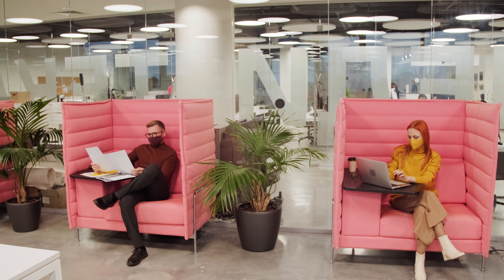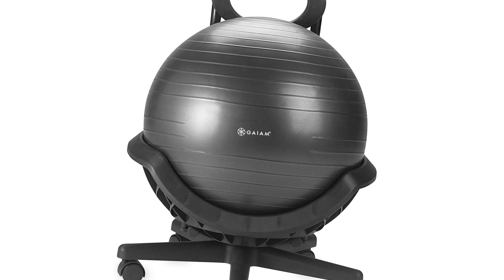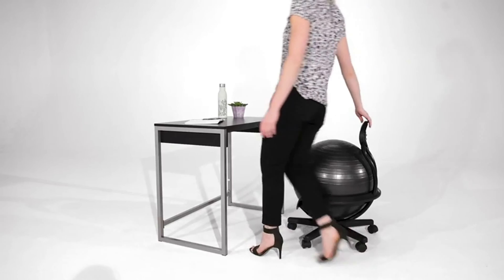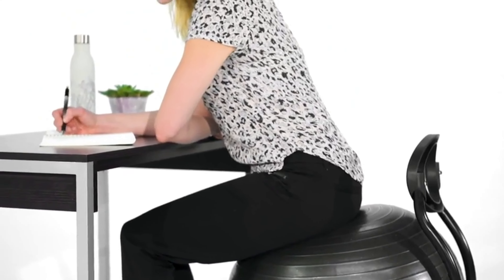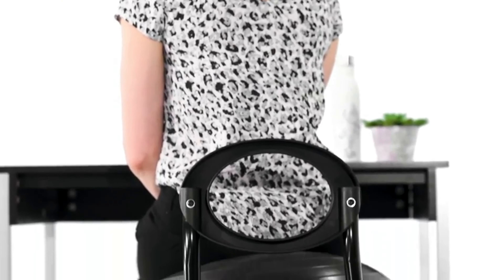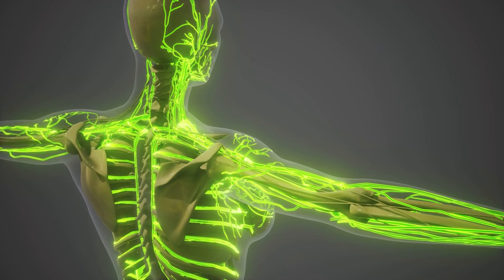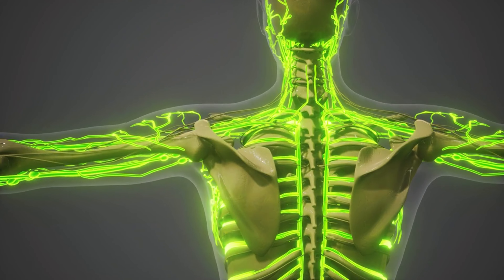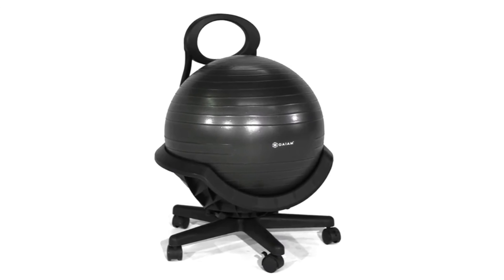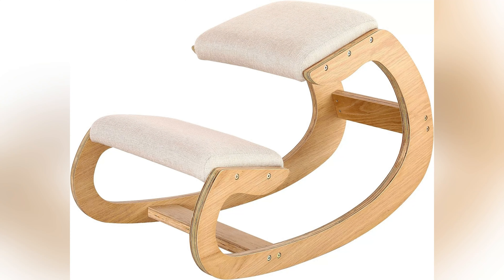Finally, the Gaiam Ultimate Balance Ball Chair introduces a dynamic approach to seating. Engaging core muscles and promoting active movement, this chair is designed to enhance posture and reduce spinal strain. Studies on active sitting reveal that balance ball chairs can improve core stability and strength, essential factors in reducing back pain and improving overall body alignment. It transforms the conventional workspace into an active, health-focused environment.